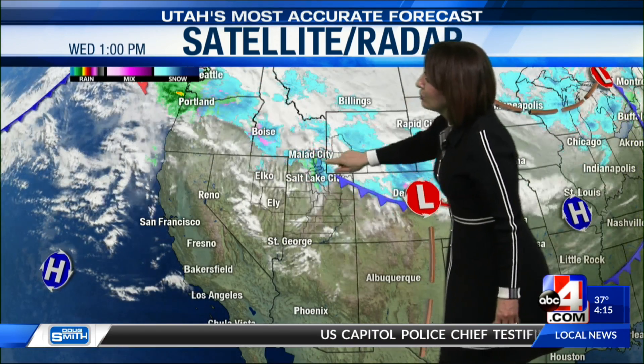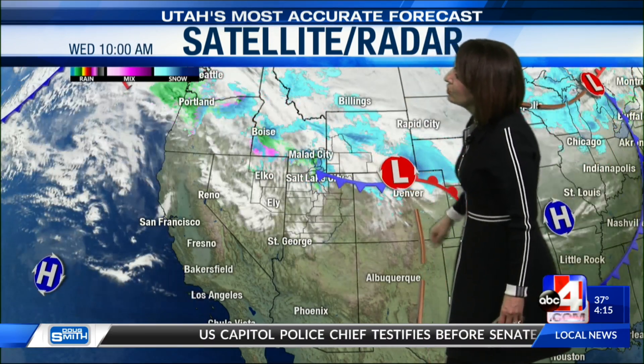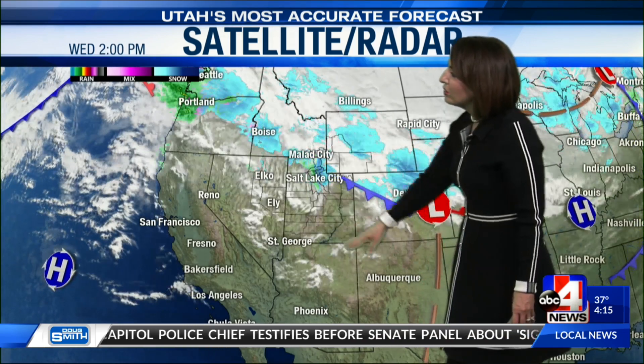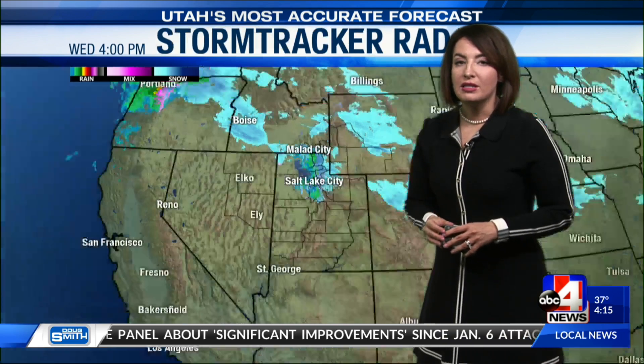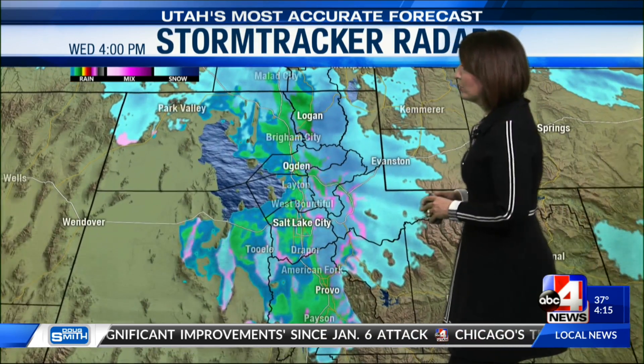Looking at the satellite radar, you can see the northern half of the state as the front kind of trails through, but we still have very mild conditions in the central and southern half of the state. We're dry with quieter conditions, a little bit of sunshine down there and dry conditions holding steady.